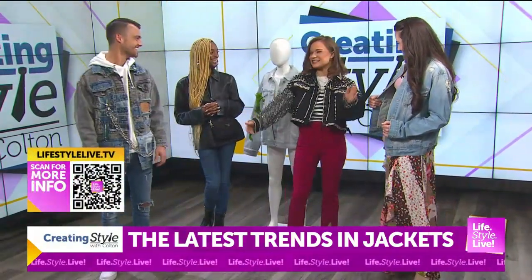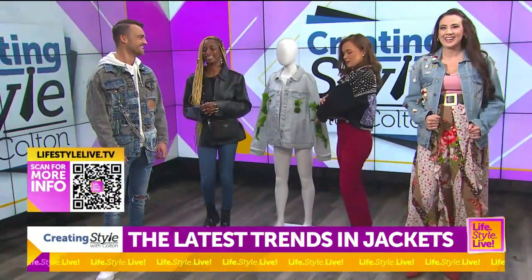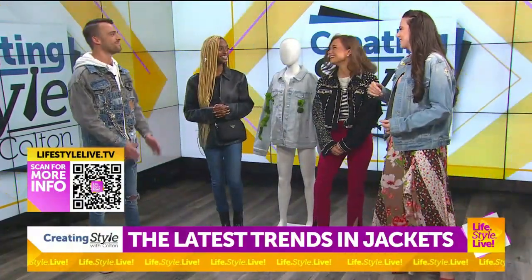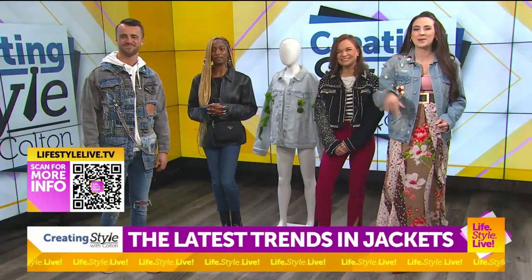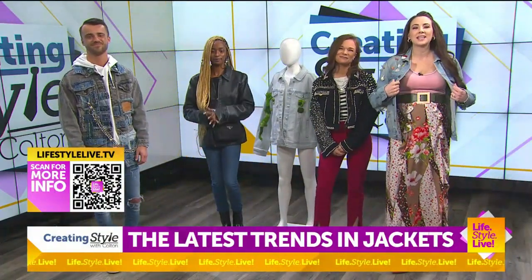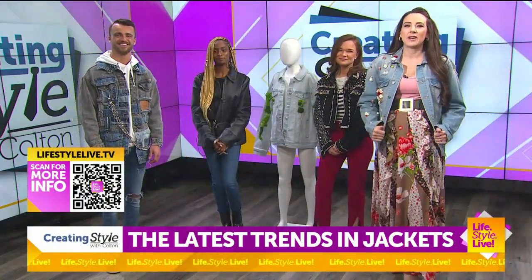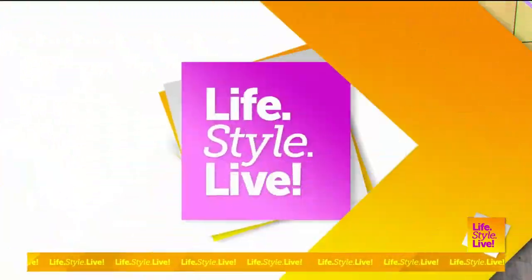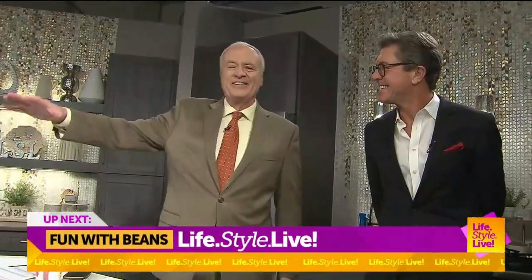You can come back and dress me anytime. Absolutely. Thank you guys so much. We appreciate you as always. All the details about Taylor and Colton on LifestyleLive.tv. I feel like you could pull off maybe one of these jackets — we got one extra one over here for you. I like it. It fits me just right.